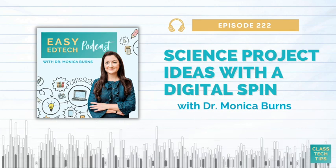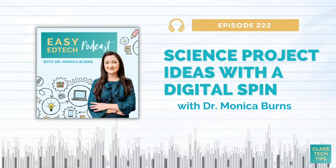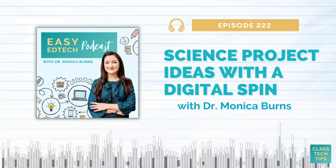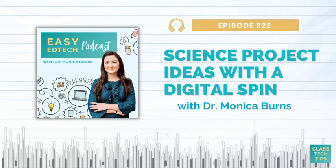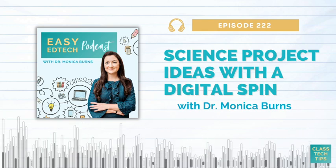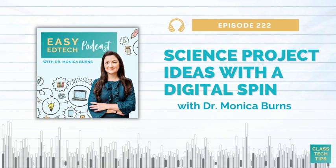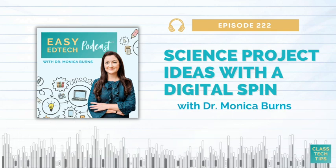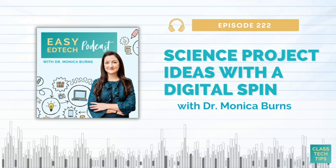Number five on the list is coding and robotics science projects. With a digital spin here, you might use platforms that explore coding basics like Scratch or Blockly, or something that programs a robot to move like Sphero EDU. I have two relevant past podcast episodes: Episode 162, where I talk with Regina Landry all about getting over a fear of teaching coding — perfect if you're interested but not feeling super confident. And Episode 153 with Lori Guyon, where we talk about how to make computer science standards fun. I'll link out to both in today's show notes.